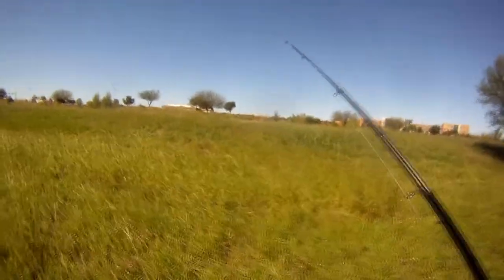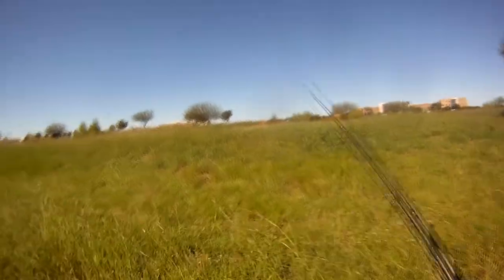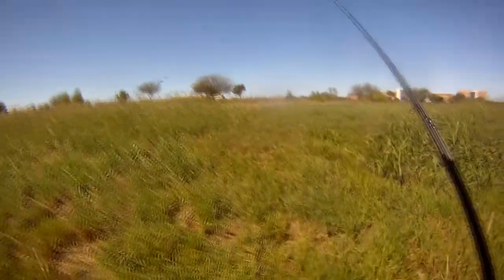Alright, I haven't been to this little spot in a long time, so let's see if there's any openings in it. Everything looks like it's overgrown. There's an opening.